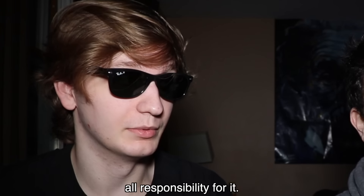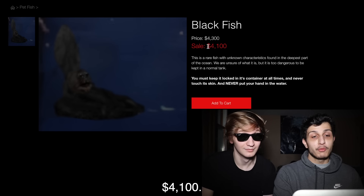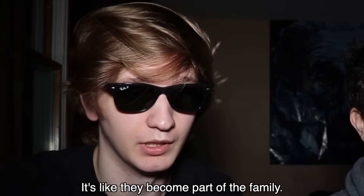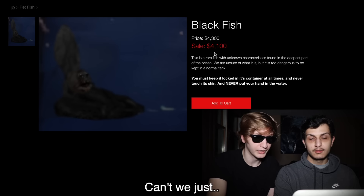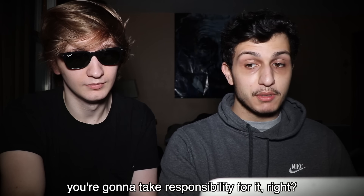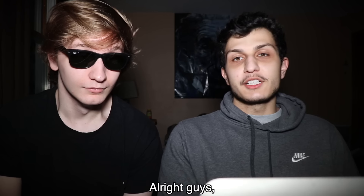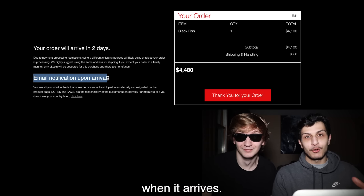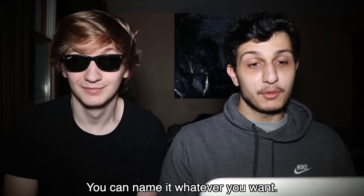I know and I'll take all responsibility for it. All right, let's just see how much this thing costs. It costs $4,100. You really can't put a price on having a pet — it's like they become part of the family. I'm just not sure I want this thing in my family. Look, it looks cool. Can we just get it? You don't buy a pet because it looks cool. If we get this, you're going to take responsibility for it, right? Yes. Okay, let's get this. So we just ordered this fish. It says it's going to be here in a couple of days. We're supposed to get an email when it arrives. I'm excited to get my blackfish — I'm going to name it Poncho. You can name it whatever you want.